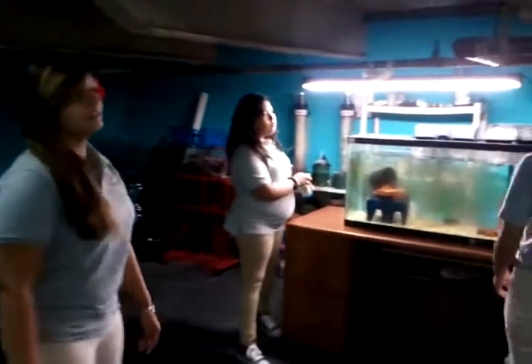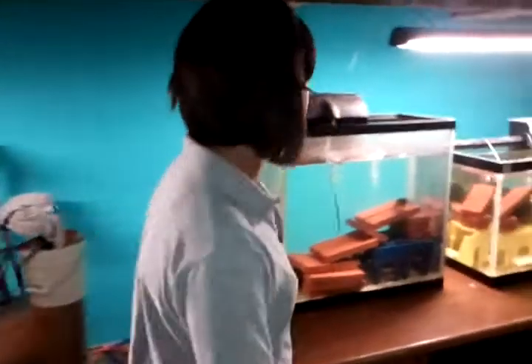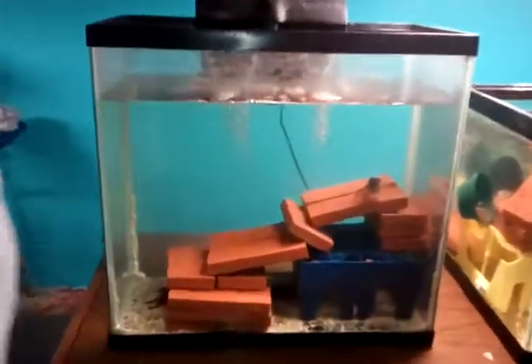Over here we have some baby crayfish, and we have five adults. One of the adults had bred the crayfish, and right over here — a crayfish is like a lobster, so if you ever had a toy lobster and felt a toy lobster, that's exactly what a crayfish feels like.